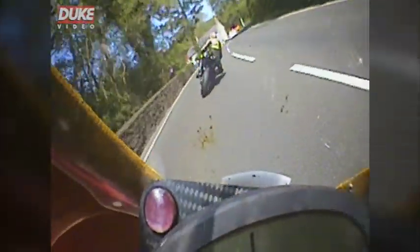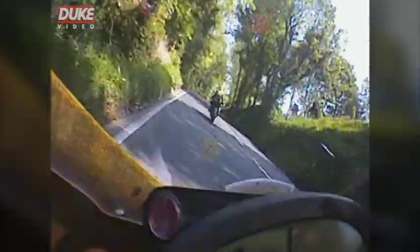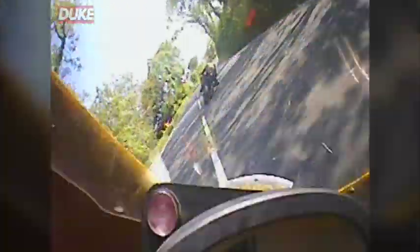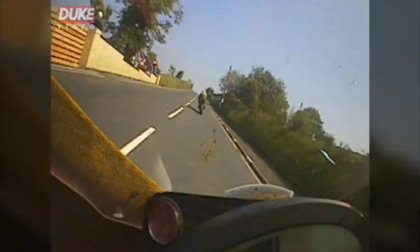Heading up to Sarah's Cottage. Now you're really starting to wind uphill here. You want to get a super good drive up the hill because you're going to use all the speed you can carry up this hill along the Kronkavadi Strait. So it's important you get a good drive up this hill.